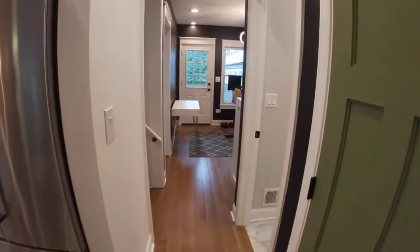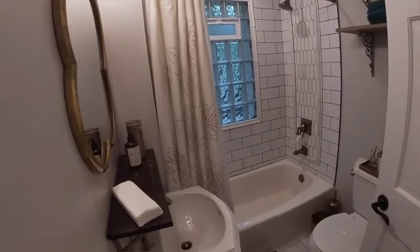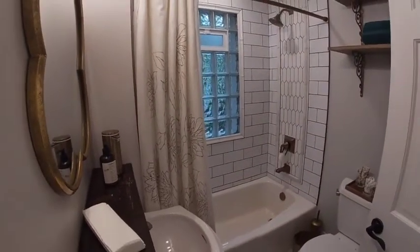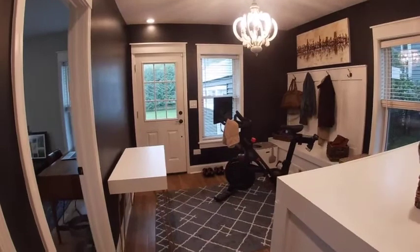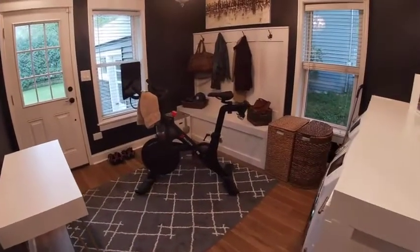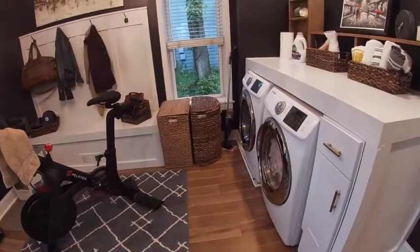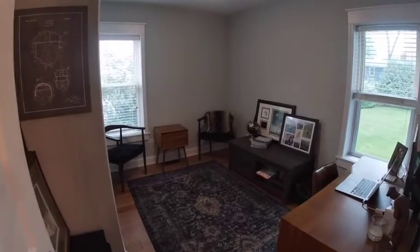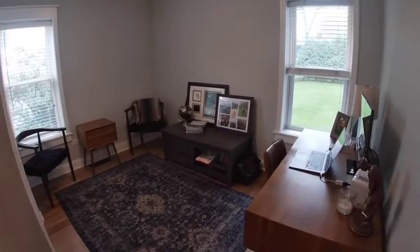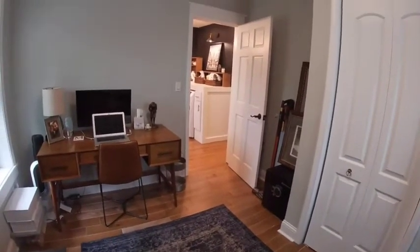Going down the hall, we see our first full bathroom — beautiful tile work. And the convenience of this being located off of the back rooms, because we've got our laundry room, mud room, exercise room, multi-purpose room, door to the back, and the washer and dryer. And then we have a bedroom. So that full bathroom being located to the first floor bedroom is a great feature — main level bed and bath. Hardwood floors throughout this whole level.